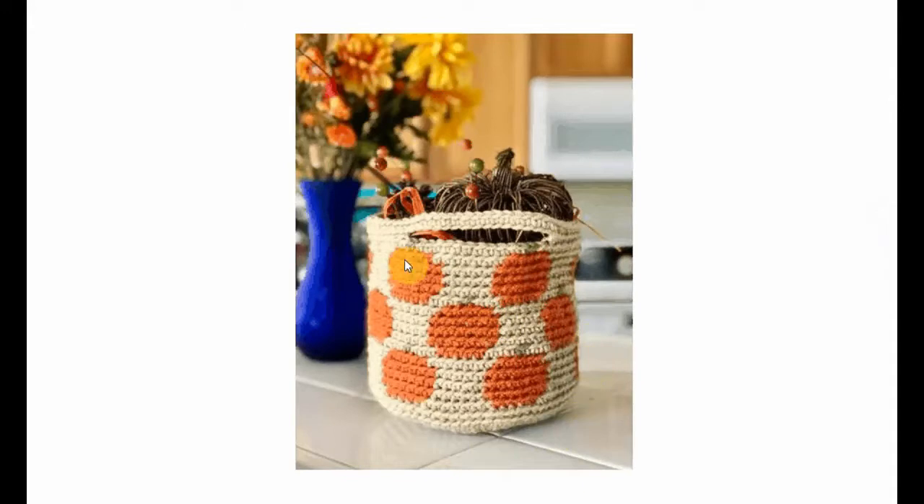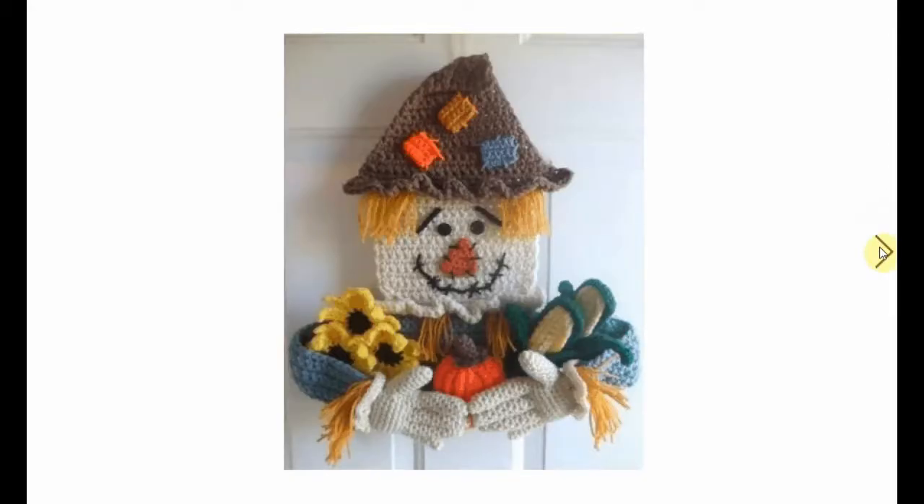And this little basket is gorgeous - it has little pumpkins on it. You can also make it into apples if you change the color. It's very functional. Very nice. And this little scarecrow has all the abundance that Thanksgiving is all about.